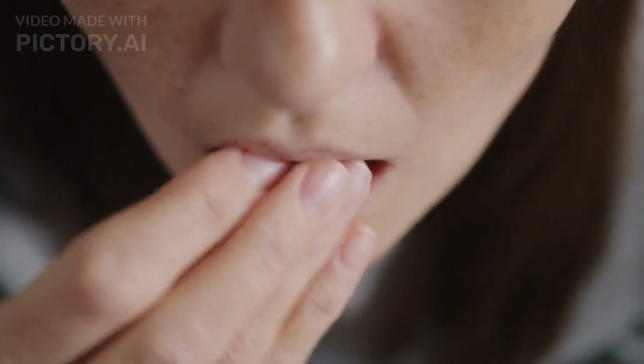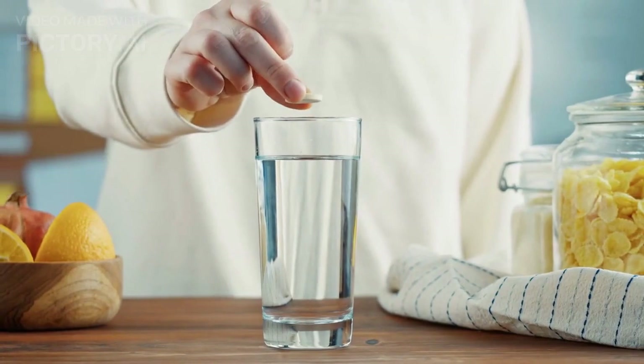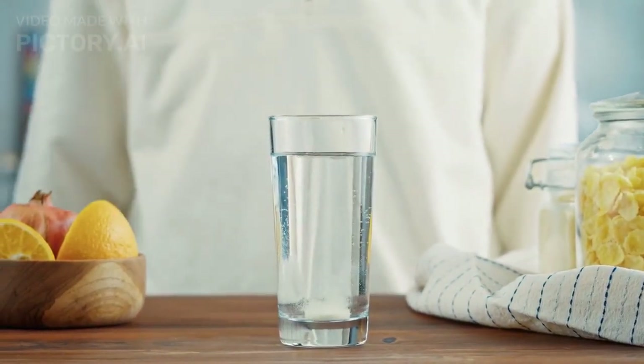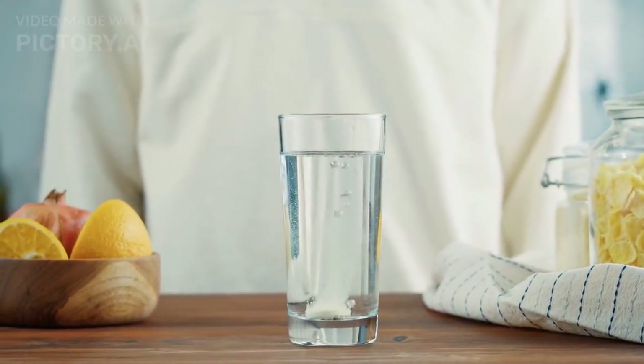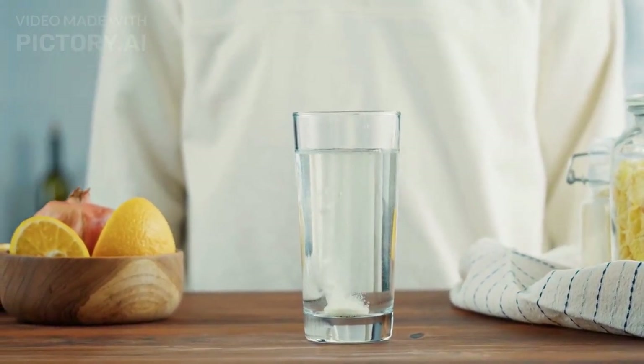In conclusion, a healthy diet is essential for maintaining good eye health. By including a variety of fruits and vegetables, omega-3 fatty acids, and staying hydrated, you can help prevent eye diseases and conditions and keep your eyes healthy for years to come.